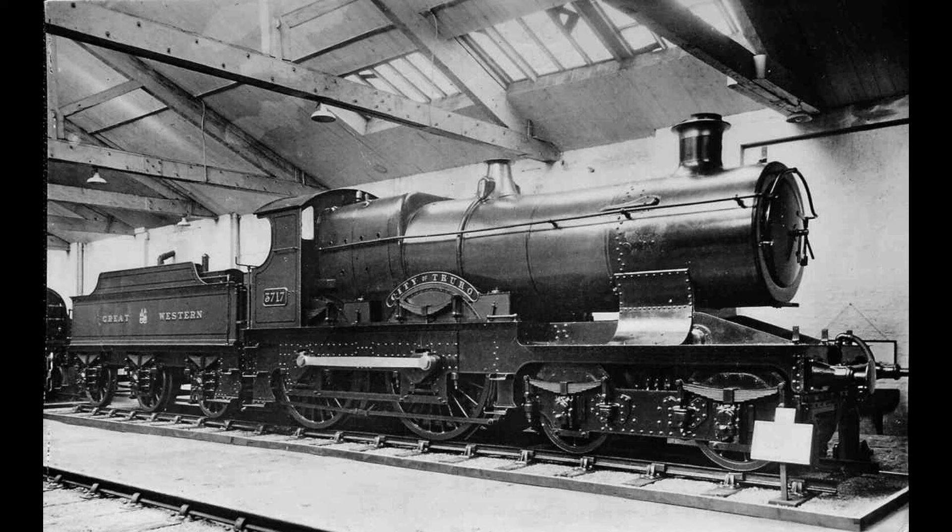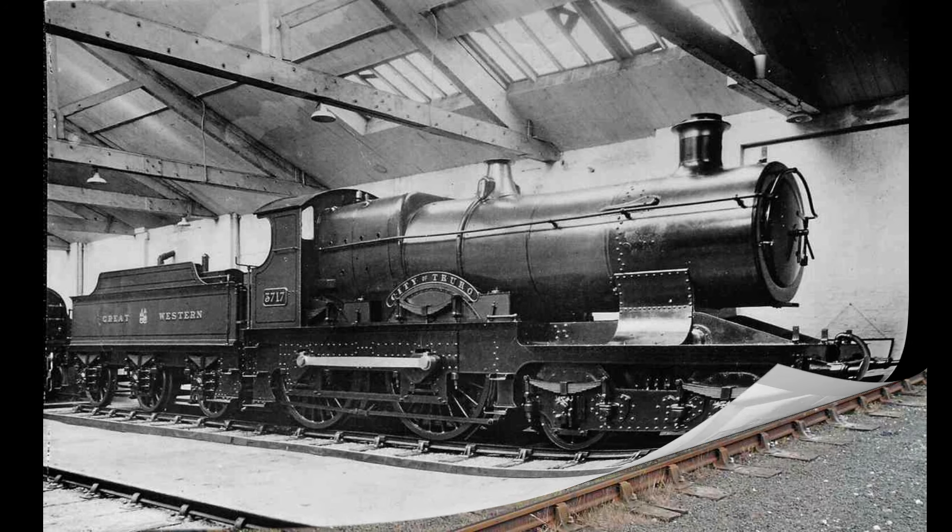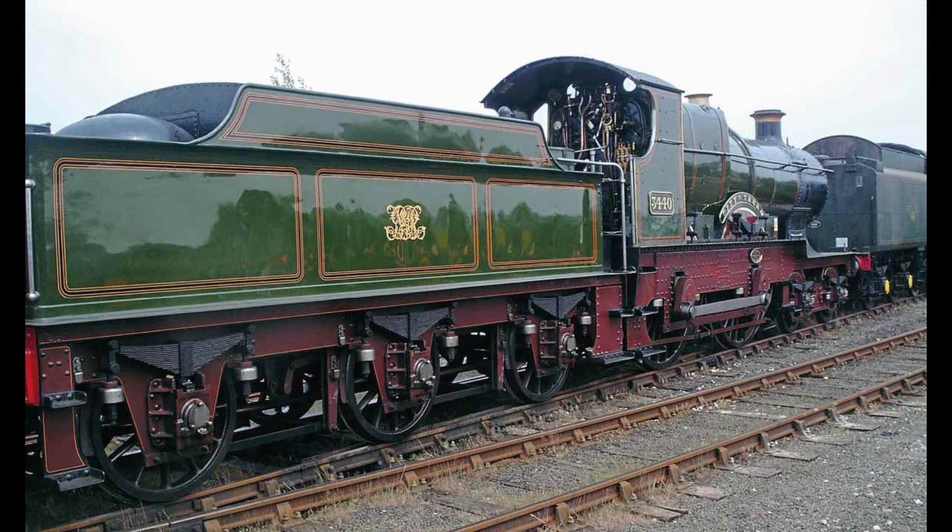Very few builders — least of all those in the inventor's native land — had built similar locomotives, but many had been built in the last decade of the century for the Great Western Railway. Those were 60 Duke Class, 156 Bulldog Class, 20 Flower Class, and 40 Stellar Class, in addition to the City Class and the mentioned conversions. The outside-frame 4-4-0 was very much a trademark of the turn-of-the-century Great Western Railway passenger locomotive fleet.